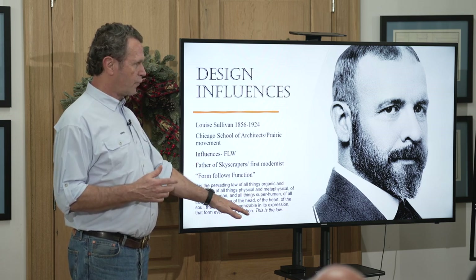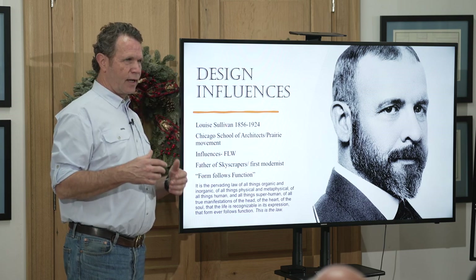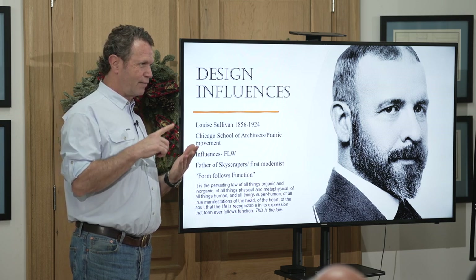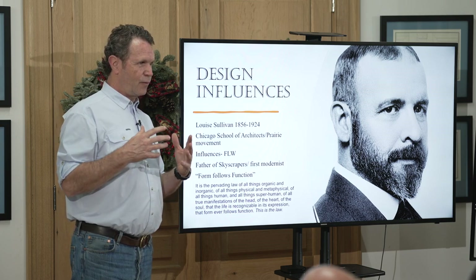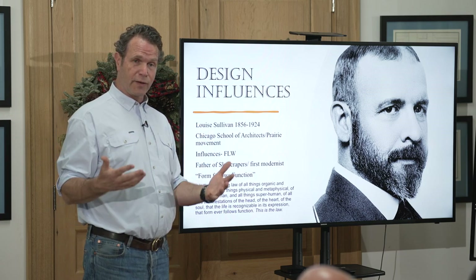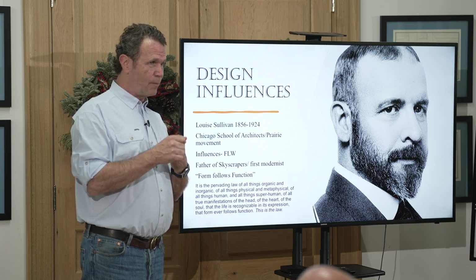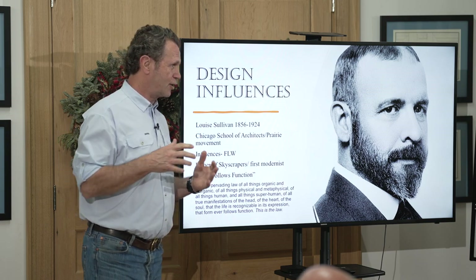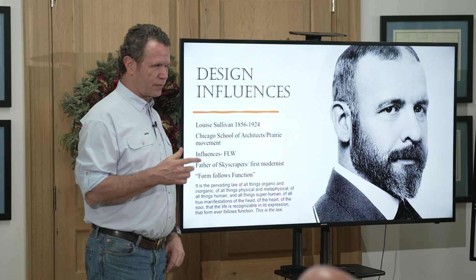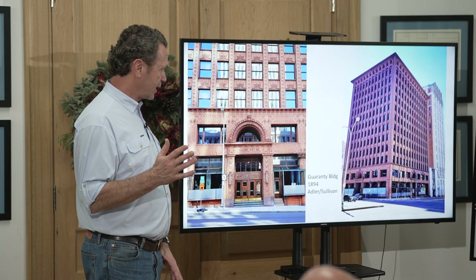The full quote is: 'the life is recognizable in the expression, that form ever follows function, this is the law.' This actually comes from Vitruvius, if we go all the way back — Vitruvius, the Roman engineer, wrote about Firmitas, Utilitas, and Venustas: the three qualities a building should have — it should be well-built, useful, and beautiful. That's what Louis Sullivan was talking about.